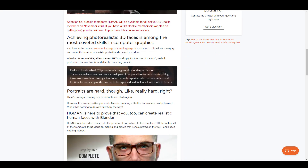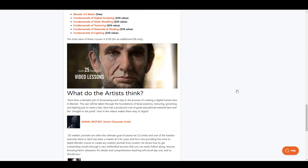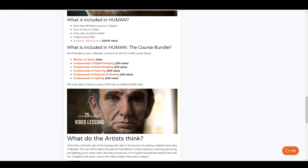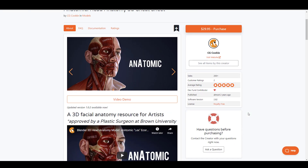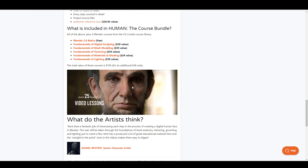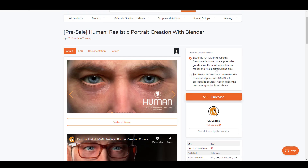If you want to get up to speed and don't want to wait until this becomes crazily expensive, you can pre-order right now. If you're thinking about testimonials, these guys can vouch for it. I also found out that if you get this course, you'll be getting the Anatomic Reference Tool — which is available separately for $29 — for free, along with the Blender files.